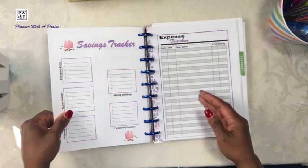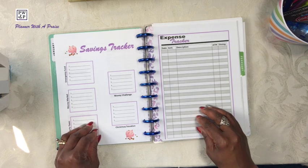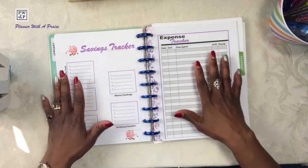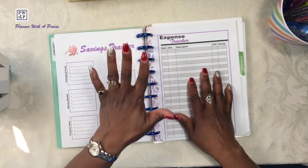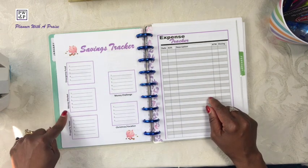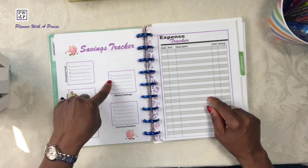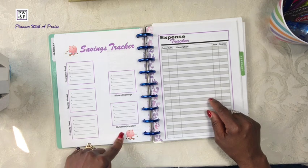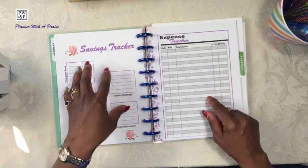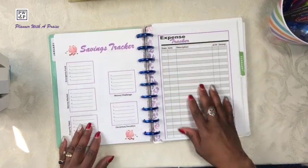Turning the page, I did create both of these pages as well. The one on the left is my savings tracker. For 2022, we have five areas in which we will be saving: the emergency fund, the money market, we need to save for our property taxes, our money challenge, and our Christmas and vacation fund. Those are the savings accounts we have established for 2022.